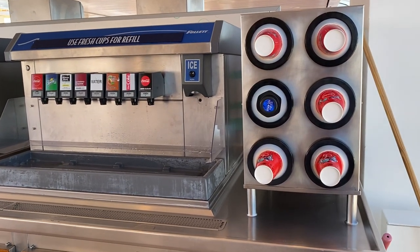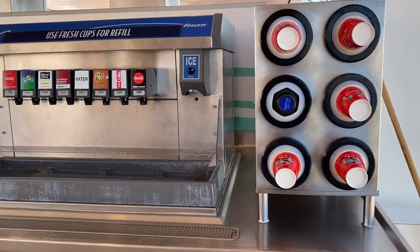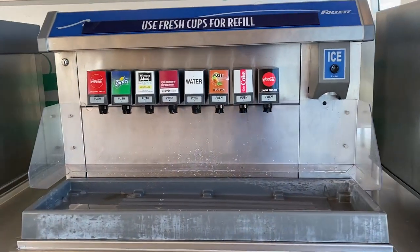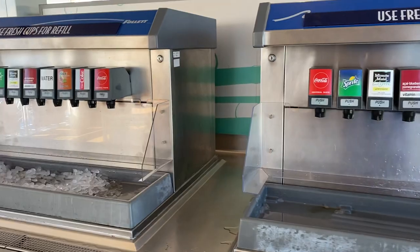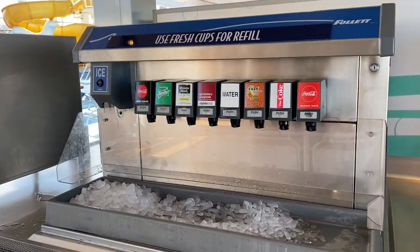This is the refill station on the ship. You just grab a cup and fill it up with any of these options. There are a couple of stations, so it doesn't usually get too crowded.